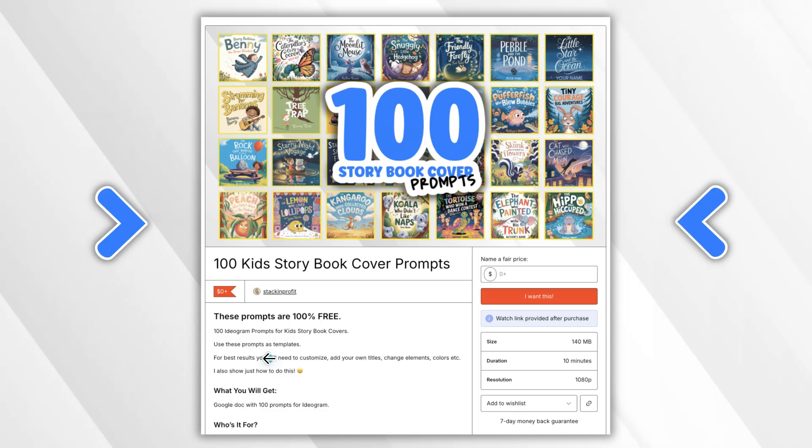Use these prompts as templates, which means you want to add your own titles to them. You can change elements, colours, and all that good stuff to fit your own stories, and then you'll get some new and unique book covers. It also shows how to do this. You're going to get a Google Doc with 100 prompts for Ideogram, so if you want to check this out there's going to be a link down in the description.